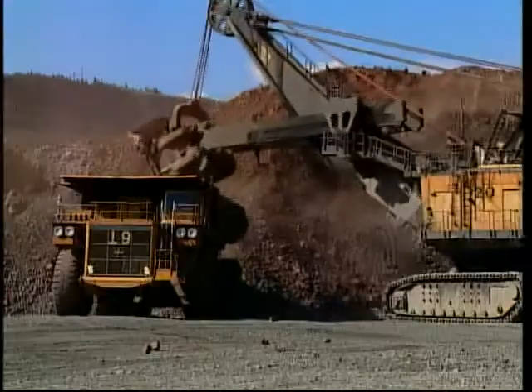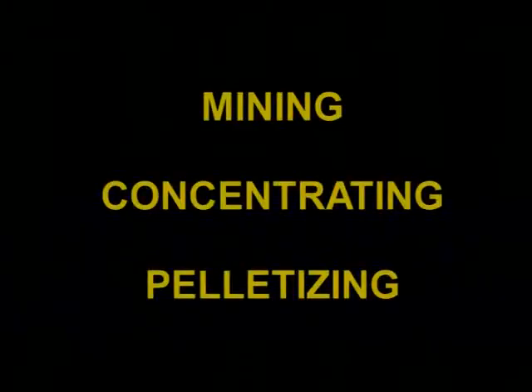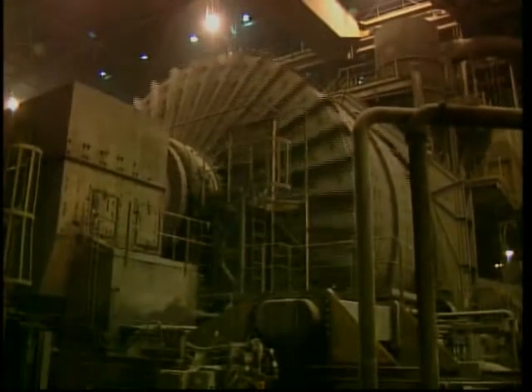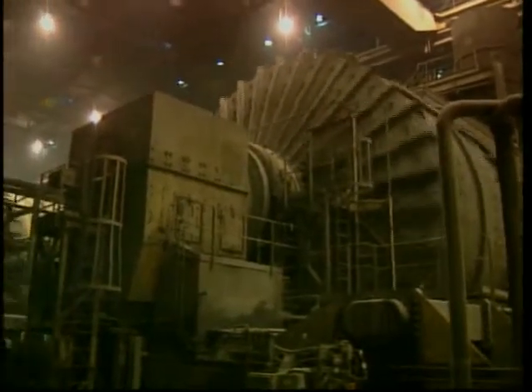In the mining area, the ore is mined from the ground, crushed and then sent to a processing plant. In the concentrating plant, ore grinding creates an extremely fine concentrate. Ninety percent of it is finer than one one-thousandth of an inch.